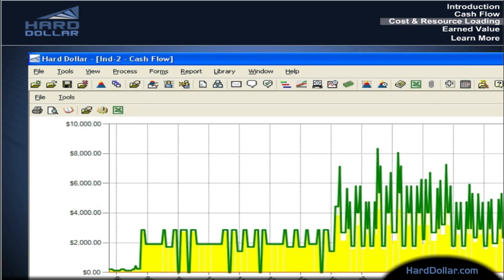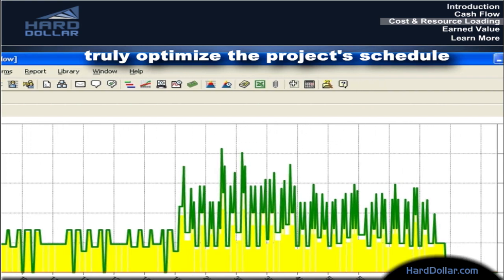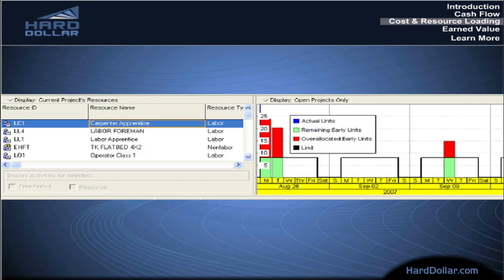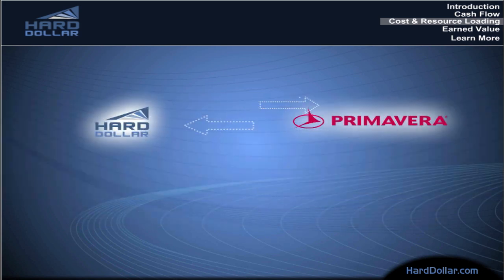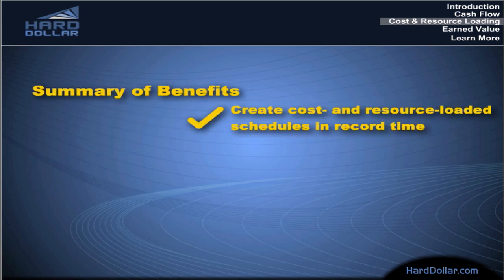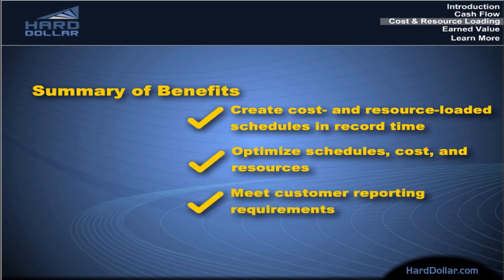The result? When it's this easy to go through iterations, you can truly optimize the project schedule in relation to the cost and resources required to meet the schedule. So whether you view the results in Hard Dollar or in Primavera, you can go from mere schedules to cost and resource loaded schedules with virtually no extra time or effort. All of which means you can satisfy your most demanding customers who not only need schedules, but also need the details behind them. Create cost and resource loaded schedules in record time. Optimize schedules, costs, and resources. Meet customer reporting requirements.